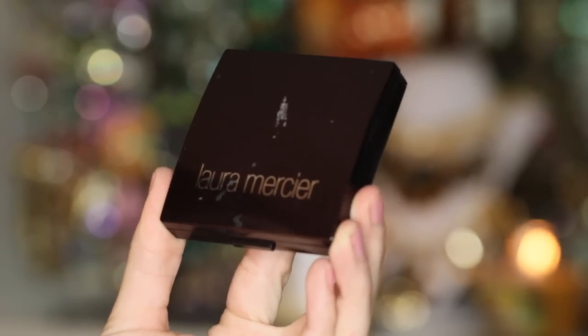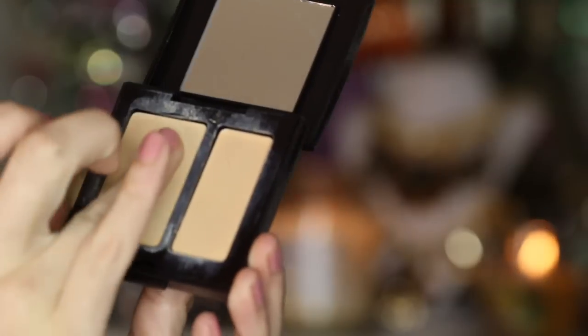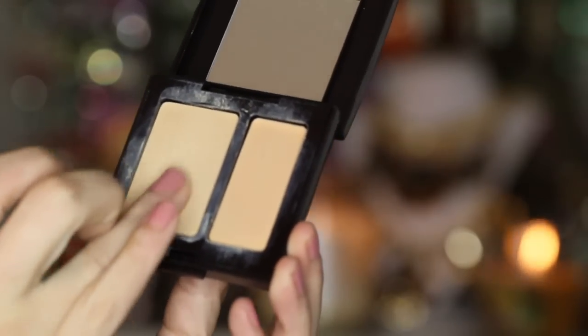For concealer, I'm using by Laura Mercier. This one is definitely my favorite — it's the Secret Camouflage in SC3. And I'm going to be applying this underneath my eyes and also on the sides of my nose just to brighten up my face.